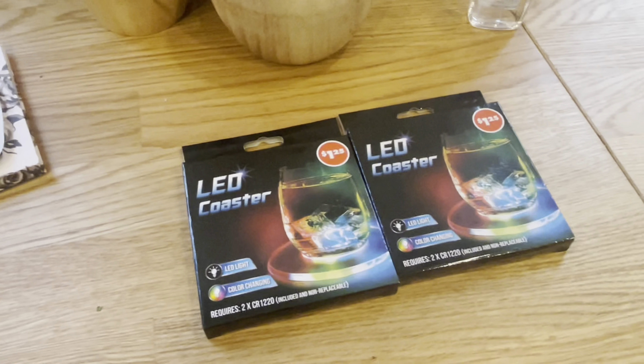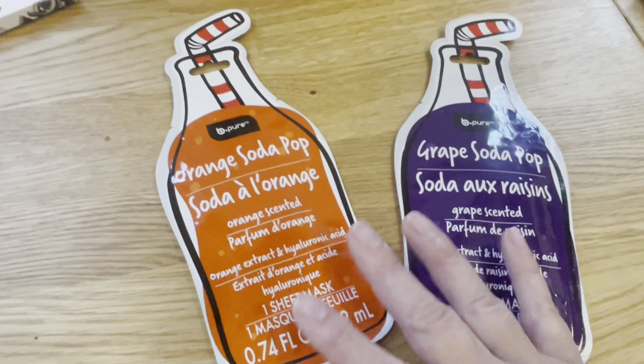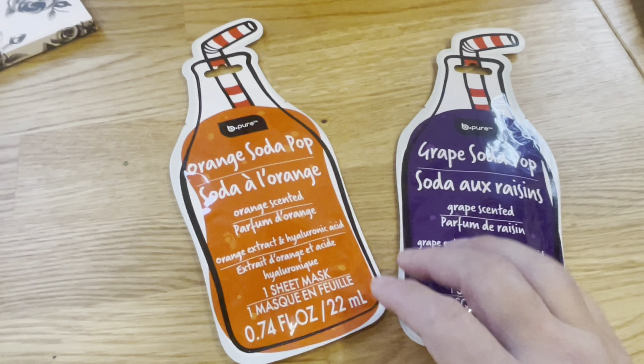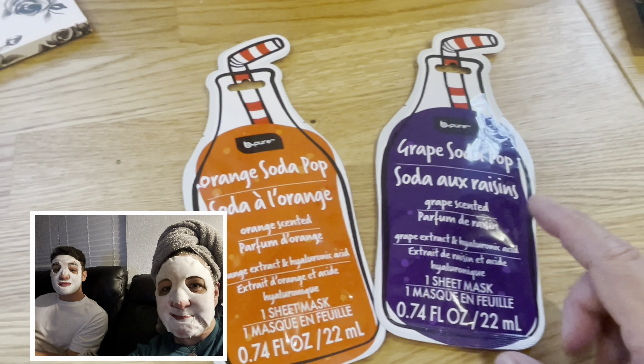I got this for Noah just for fun when he has friends over — little light-up coasters. I just thought that would be cute. Then I'm gonna make Noah do a mask with me, so these are sudsing-up bubble masks. It'll be interesting to see what he thinks. I've done this one before and Renee's done this one too.